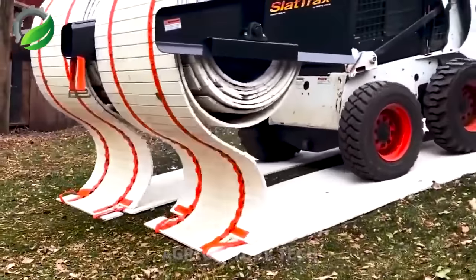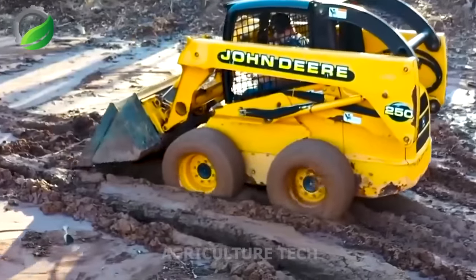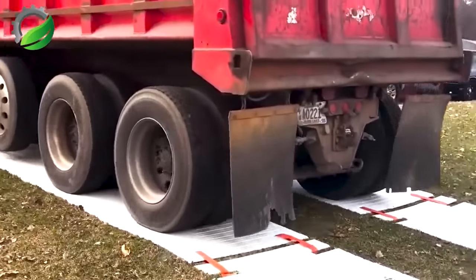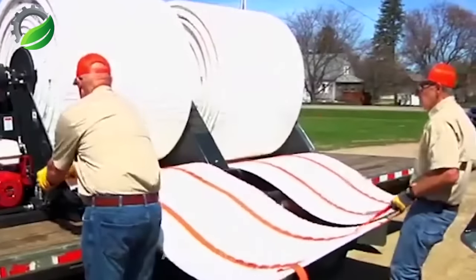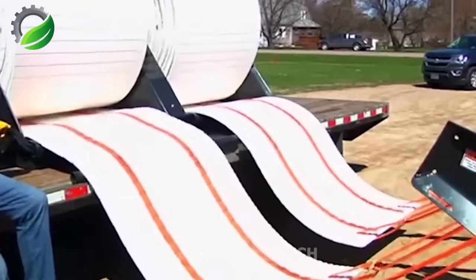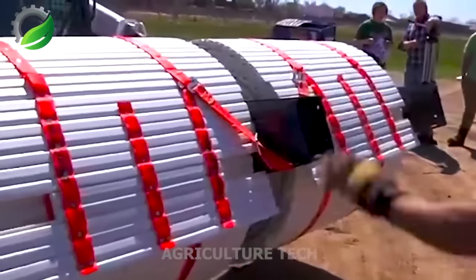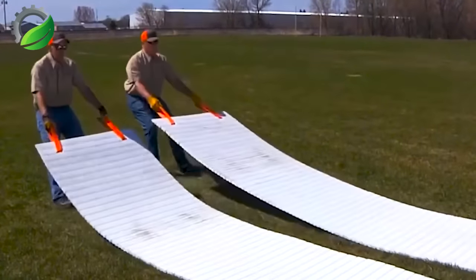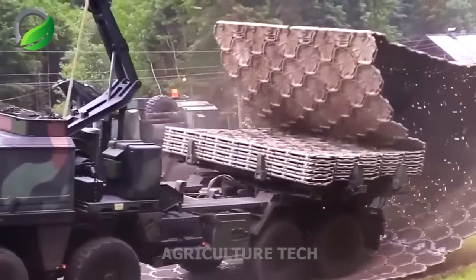Agricultural temporary spreaders are innovative machines designed to provide temporary and stable access in agricultural fields. These pavers are especially valuable when heavy machinery or vehicles need to traverse fields during planting, harvesting or other agricultural operations. The operation involves carefully laying temporary walkways, rails or roadways using materials such as interlocking panels, plastic nets or geotextiles. The spreaders are strategically located to evenly distribute the weight of the machinery, minimize soil compaction and prevent damage to crops.